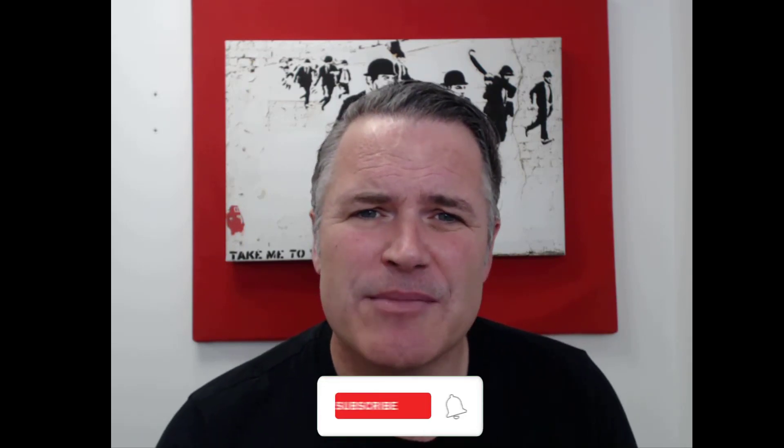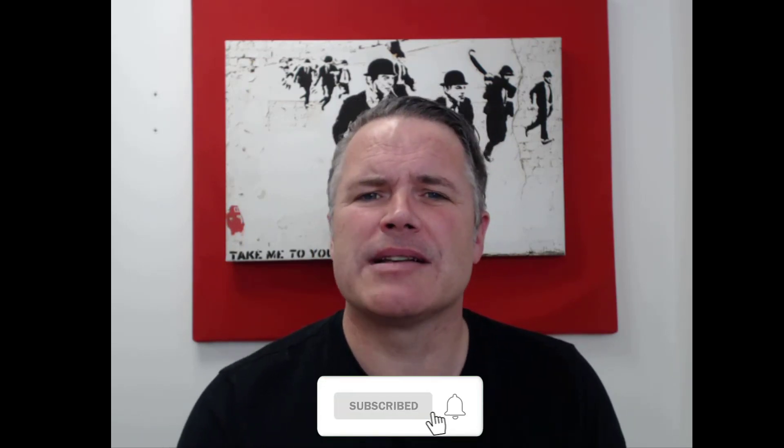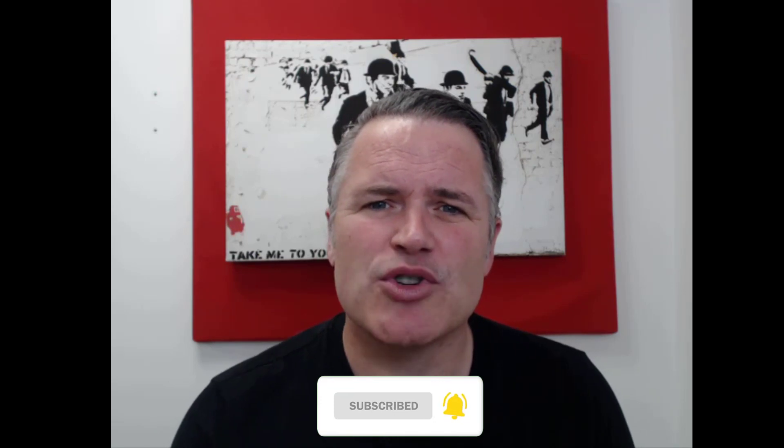Let me know in the comments below where you think oil is heading next — I'd love to hear from you. If you liked today's video, please give us a thumbs up. Don't forget to hit the subscribe and bell buttons. Thanks for watching, good luck with the trading, and I'll see you in the next video.